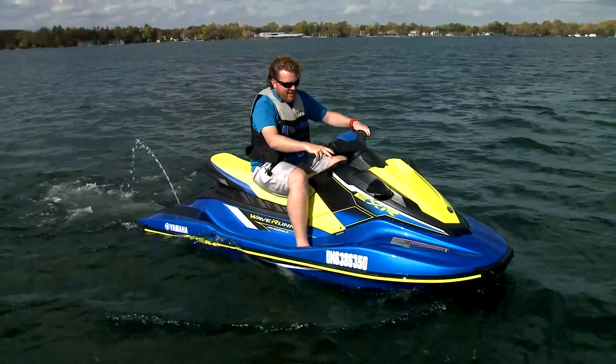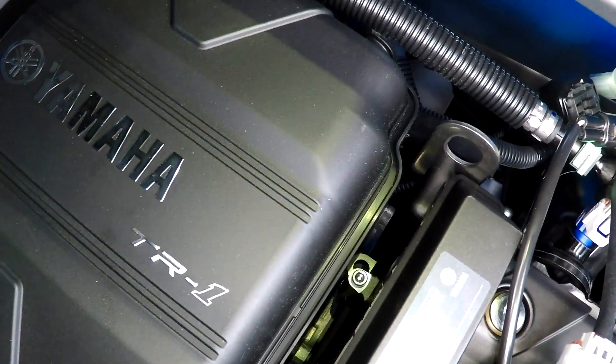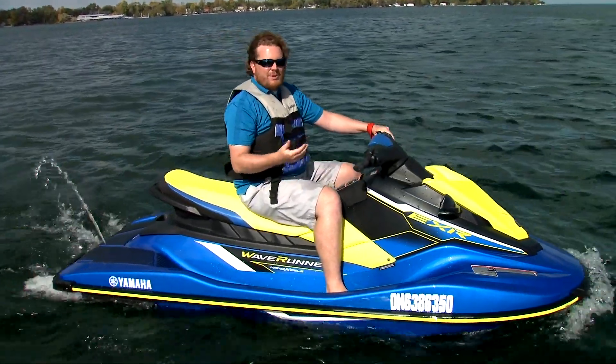So what makes this different, other than the flashy colors, which look pretty boss? Well, two things. First is the engine. Every EX had the TR1 engine — it's a great engine. This one has a TR1HO, high output, so it's 10% more powerful.